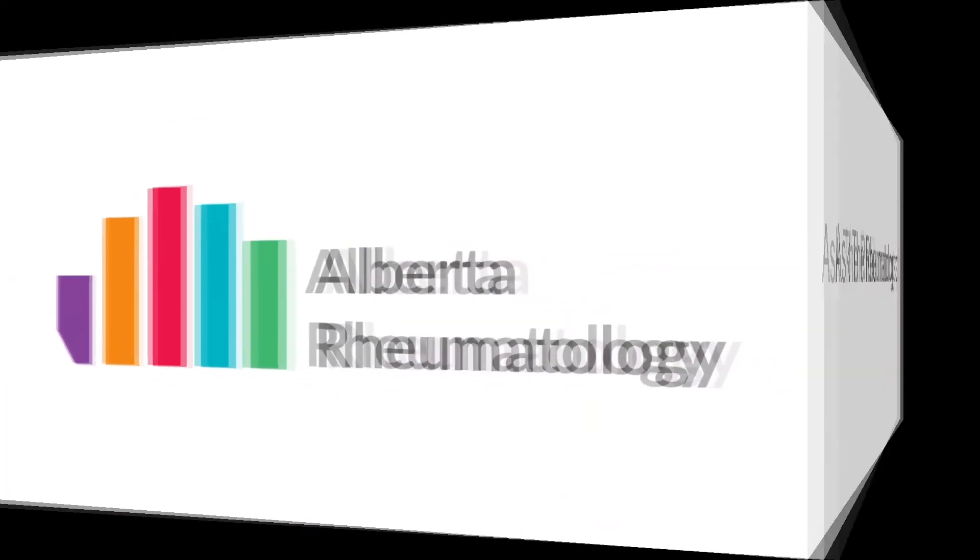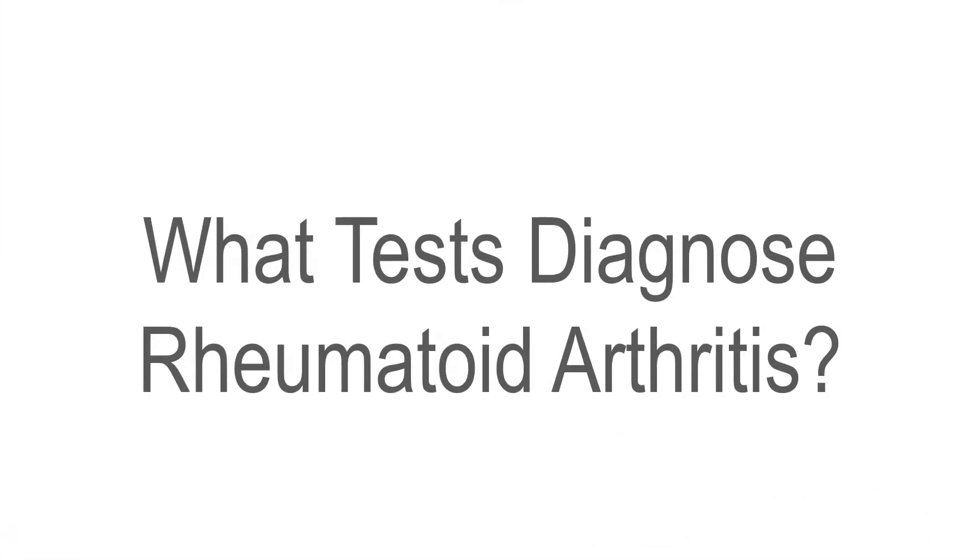Hello. For this Ask the Rheumatologist, we're putting forward the question: what tests diagnose rheumatoid arthritis?